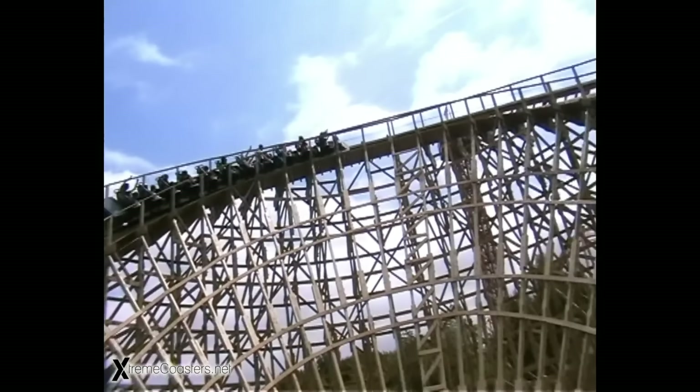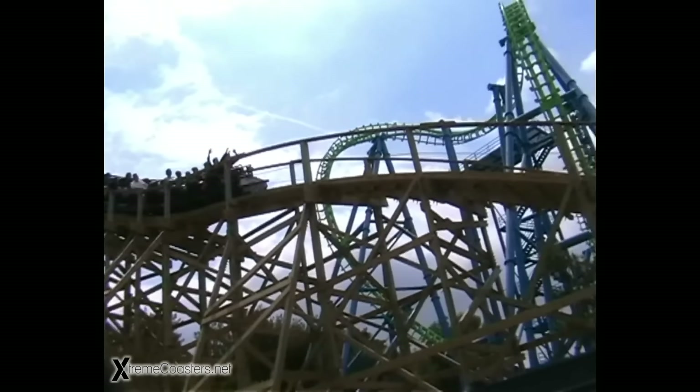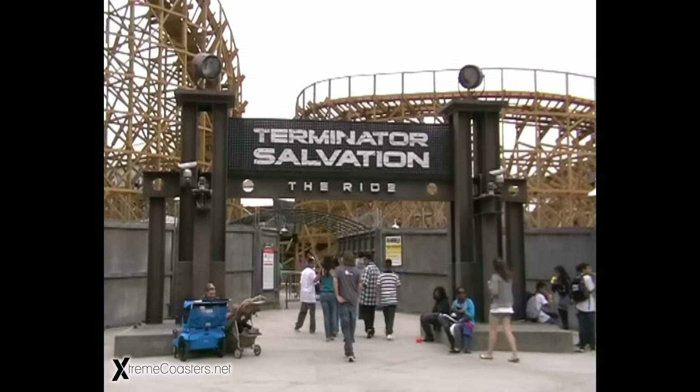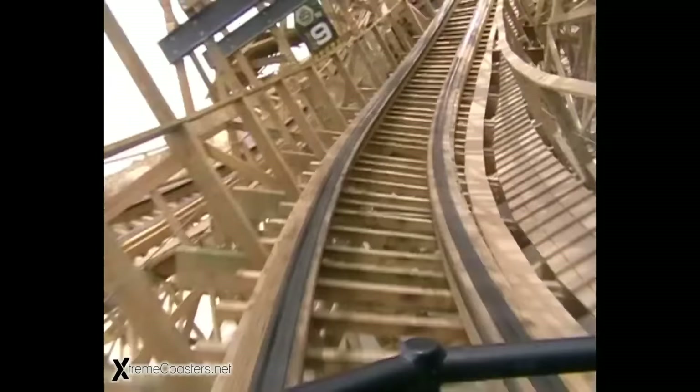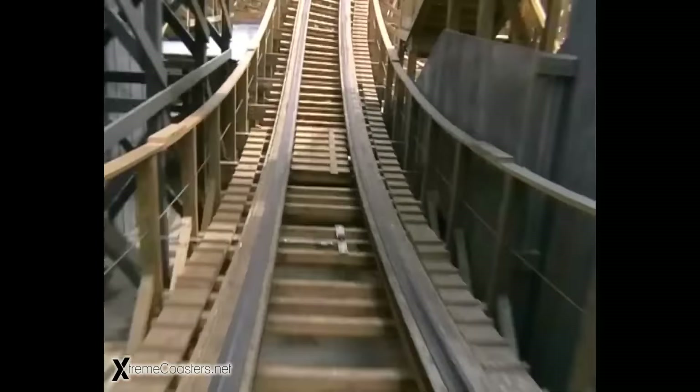The plot left vacant following Cyclone's demolition was used for another wooden ride. In 2009, Terminator Salvation: The Ride would open — this Great Coasters International attraction would eventually be renamed Apocalypse.